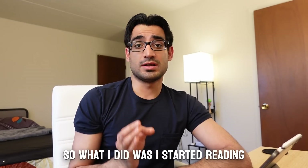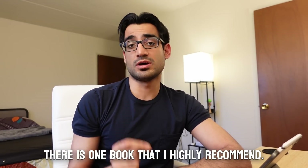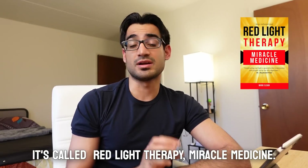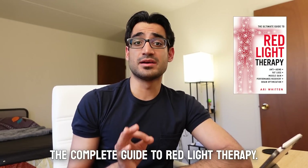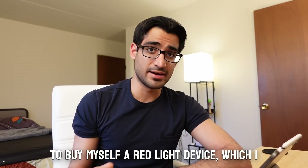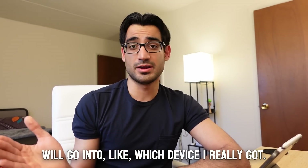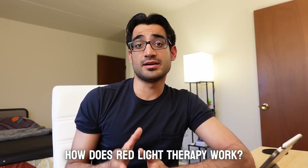I started reading books on red light therapy. There is one book I highly recommend called 'Red Light Therapy: Miracle Medicine,' and the second book by Ari Whitten, 'The Complete Guide to Red Light Therapy.' After reading these two books I decided to buy myself a red light device, which I'll get into shortly — but first, how does red light therapy work?